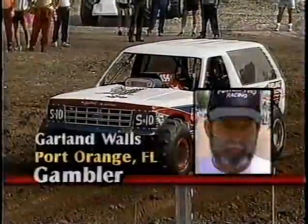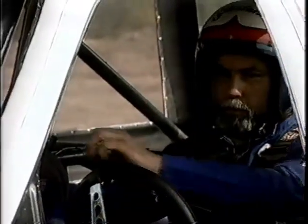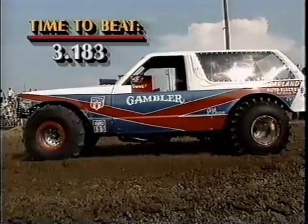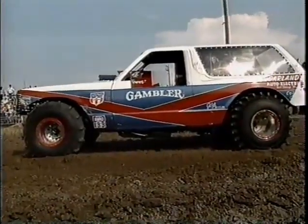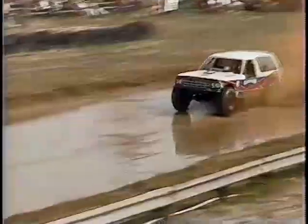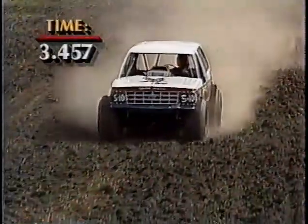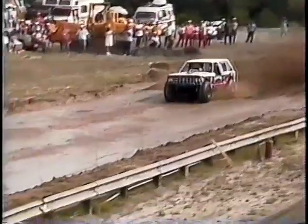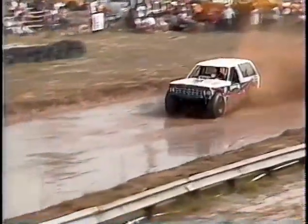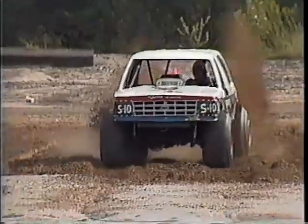A good look there at the S10 Blazer of Garland Walls out of Port Orange, Florida. The Gambler is the name of this vehicle, with a 454 big block Chevrolet providing the horsepower. He's looking at a 3.188. Not quite fast enough at 3.457. He had a good run — maybe he's just lacking a little horsepower because he seemed to go straight down the track. As soon as he gets into that soupy mud, you start to slide and lose some traction. The thicker that mud is, the more traction you're going to get. And when it's slimy like this, it's taking away seconds.